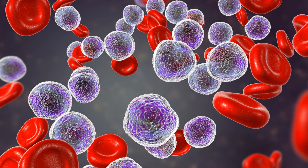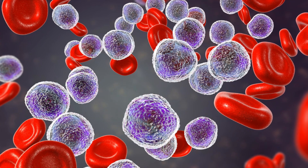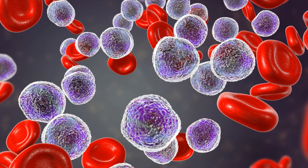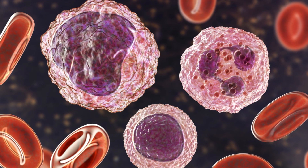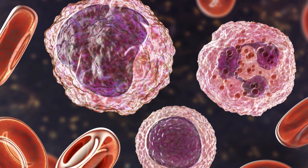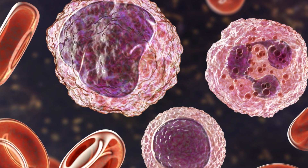When the cancer develops in the lymphocytes, which are lymphoid cells, it is called lymphoblastic, also known as lymphocytic leukemia. When the cancer develops in the granulocytes and monocytes, which are myeloid cells, or even red blood cells, it is called myeloid leukemia.